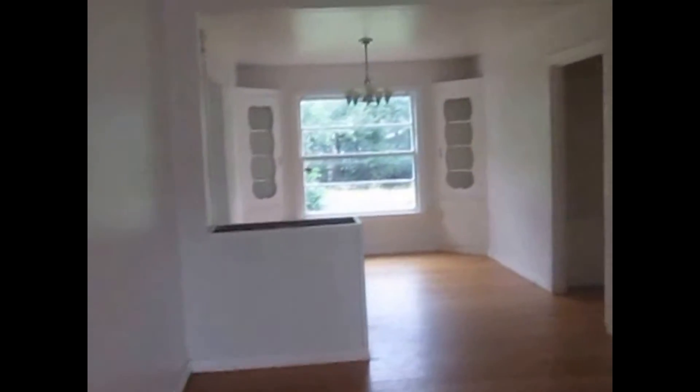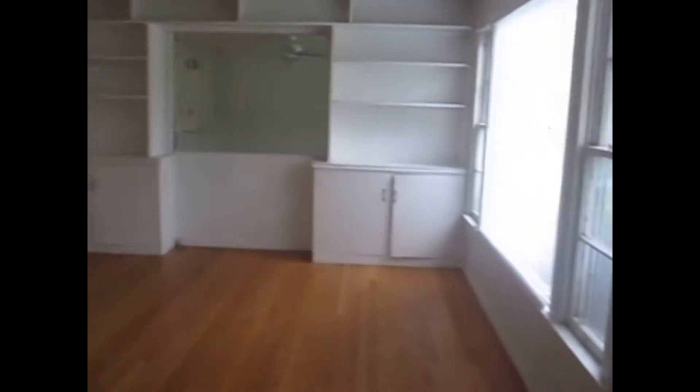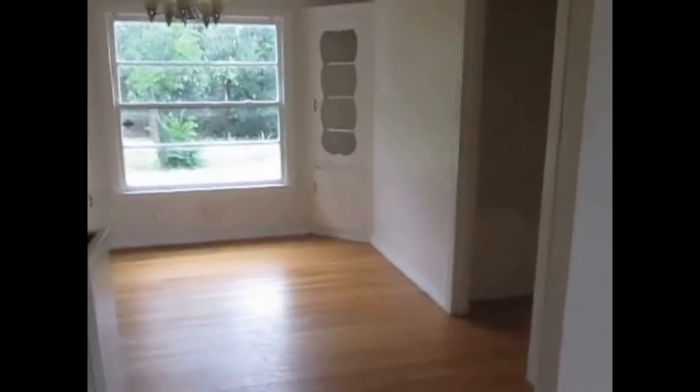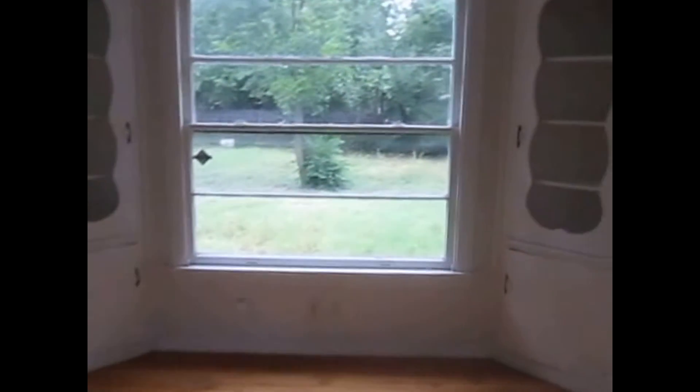This is the living area of the property. Plenty of cabinet space — they have built-in shelves and built-in cabinets. Natural light, big and open. This is the formal dining of the property with a chandelier and built-in shelves.